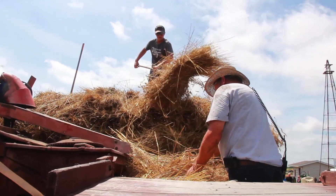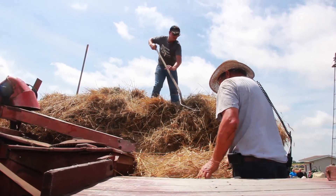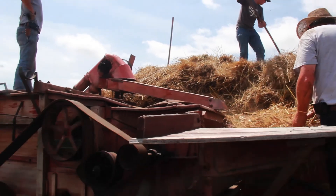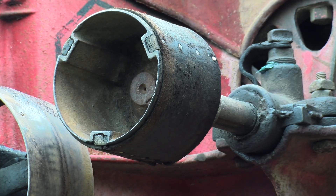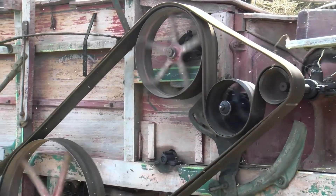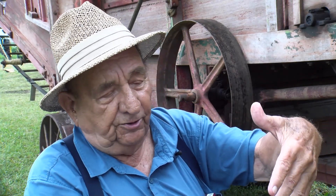The people on the platform cut the string and feed it into the cylinder, which is the big cast iron drum inside the machine. Everything is powered from this cylinder. The cylinder is a drum with fingers, and what we call the grate underneath has fingers also.